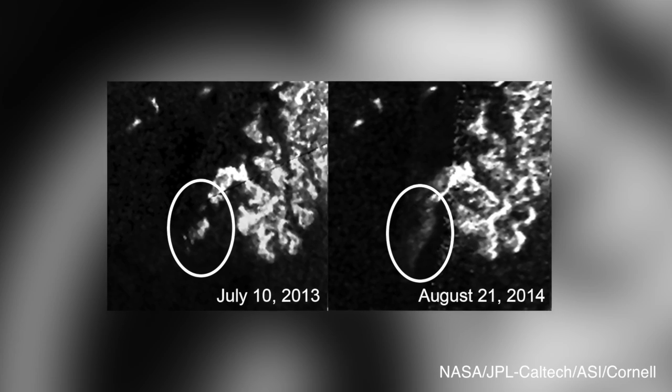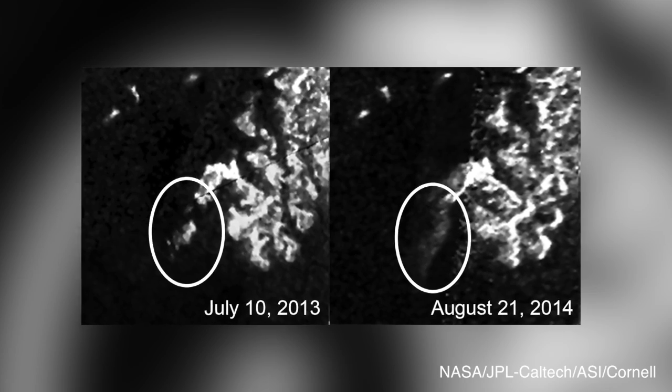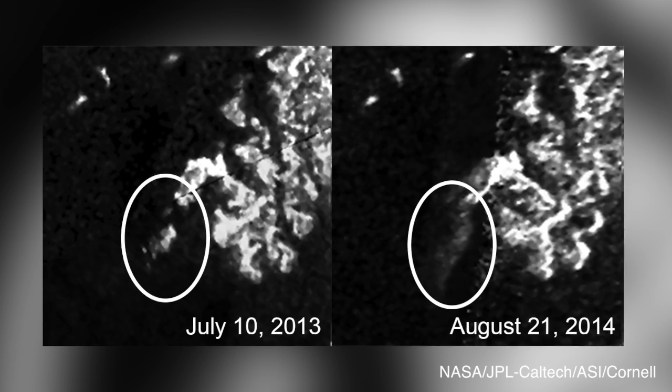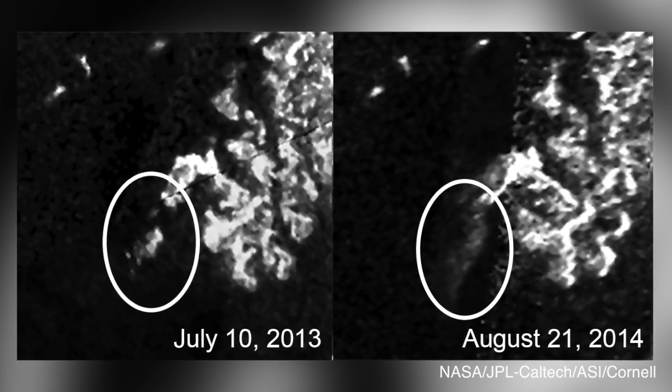The island appeared in images captured on July 10, 2013, and when the Cassini spacecraft flew by 16 days later, the landscape feature had vanished. However, it reappeared in a subsequent image taken on August 21, 2014, and seems to be larger yet dimmer.